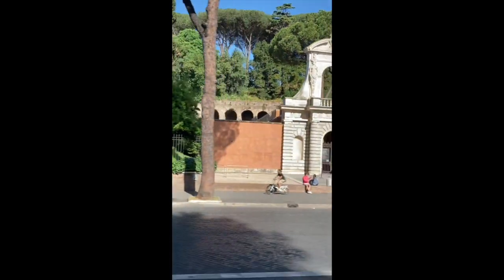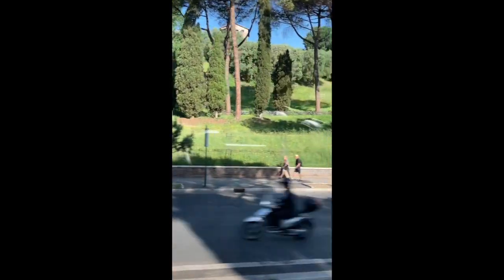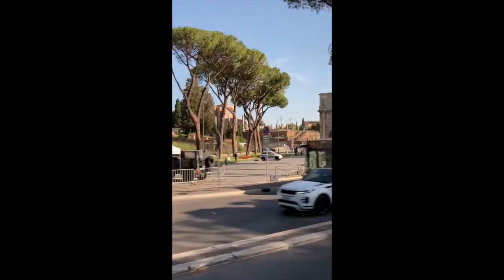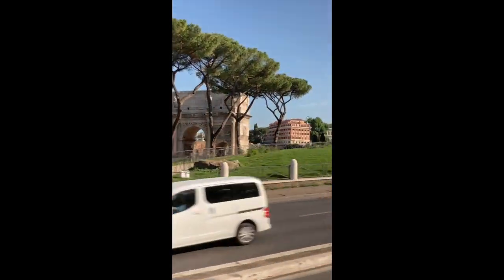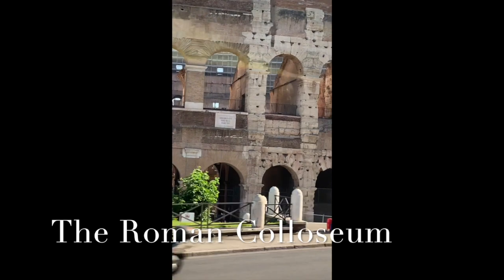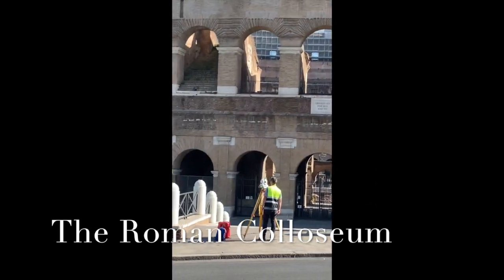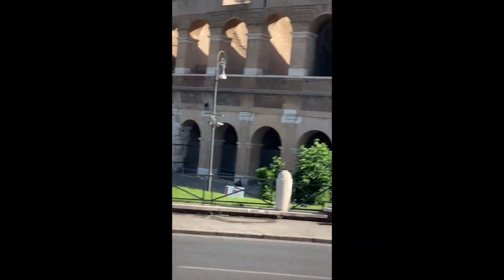In front we see the Arch of Constantine — the triumphal arch that was built in honor of Emperor Constantine, who stopped persecutions against Christians in the 4th century AD — and the magnificent Colosseum.